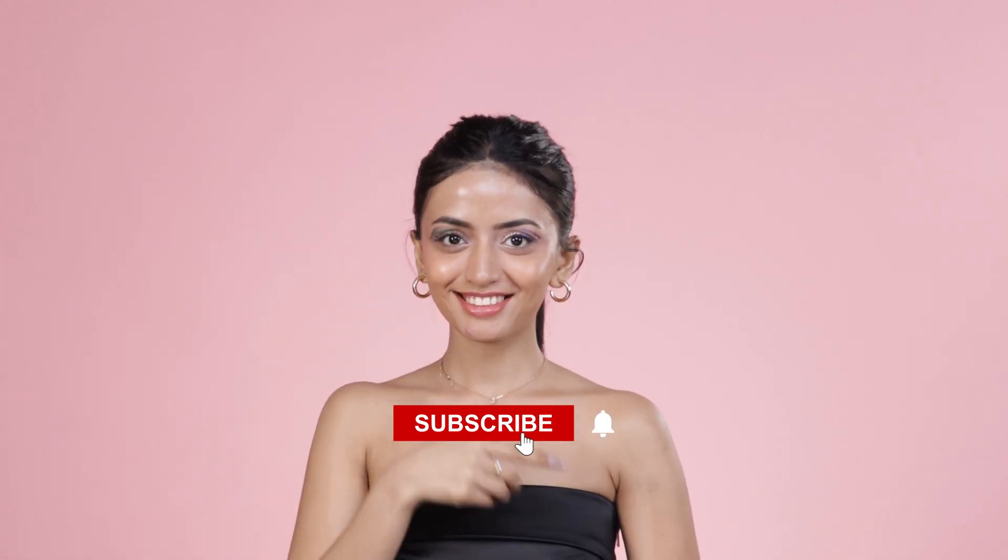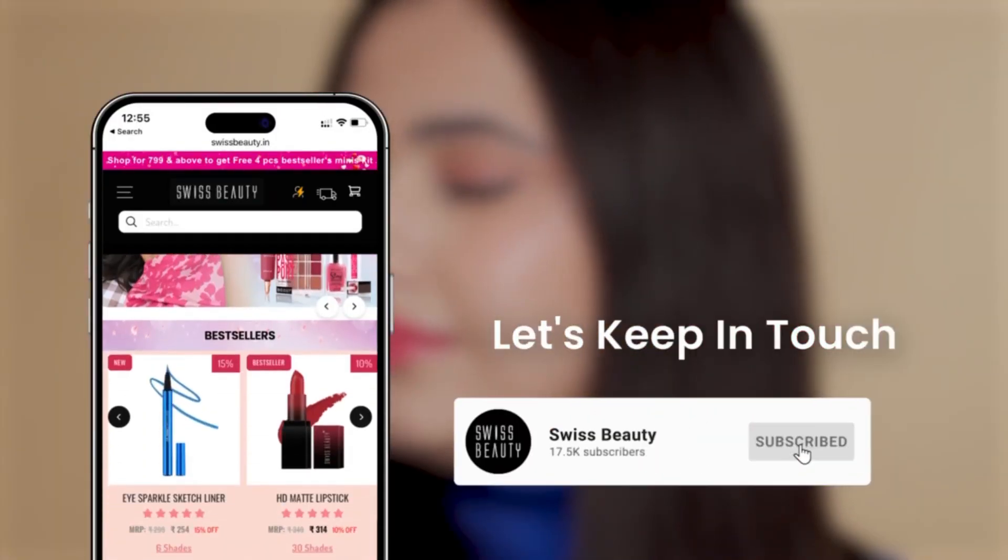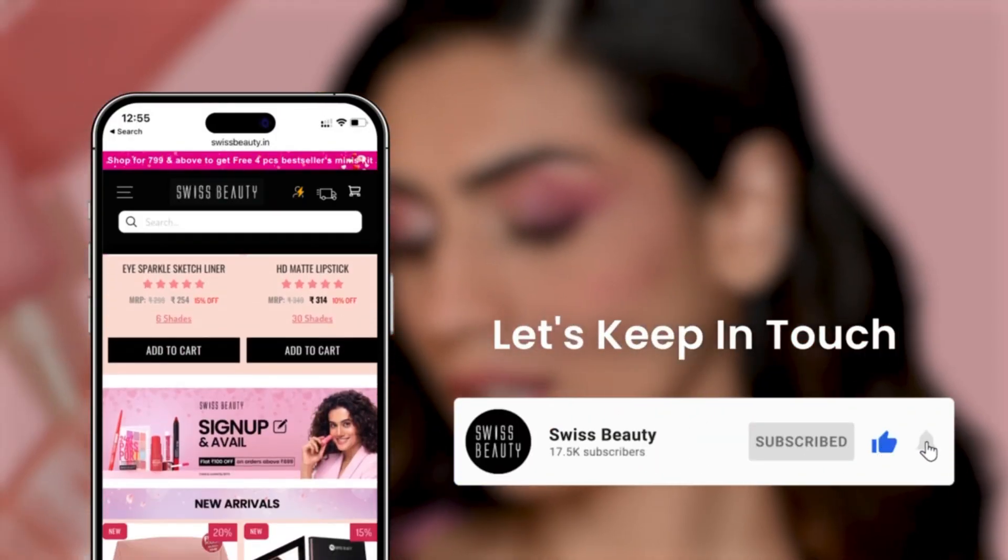And there you have it — two iconic holographic eyeliner looks. Thank you so much for watching. Don't forget to like, comment and subscribe for more tutorials like this. Until next time, stay beautiful. Thank you.